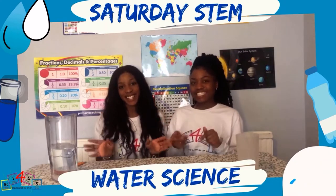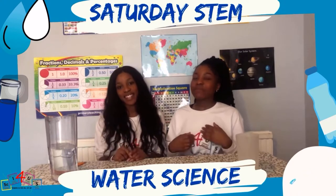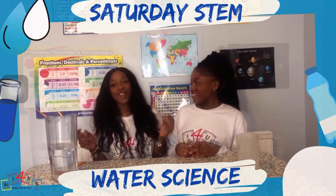Welcome to Saturday STEM where we bring science to you at home. We make science accessible and available for everyone. So Jessica, what do we always start off with? 60 second experiment!